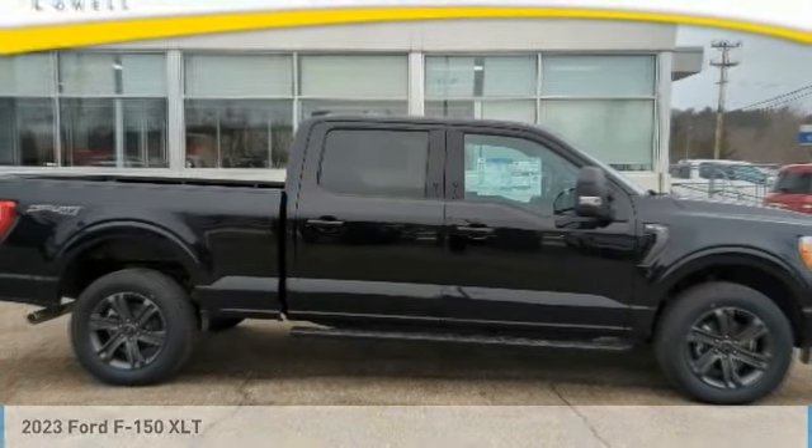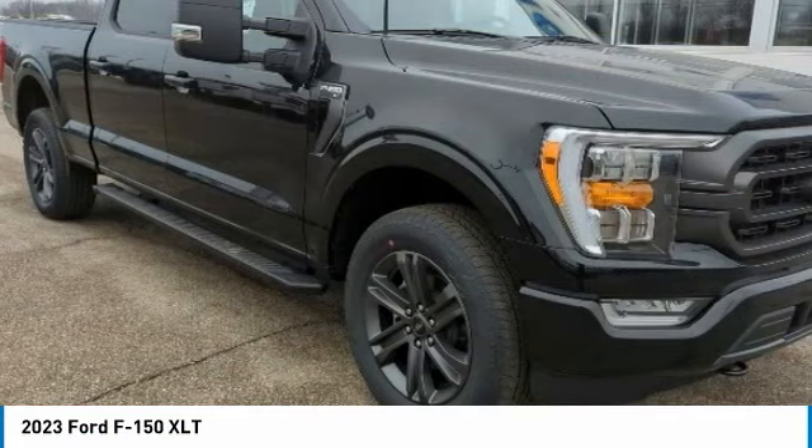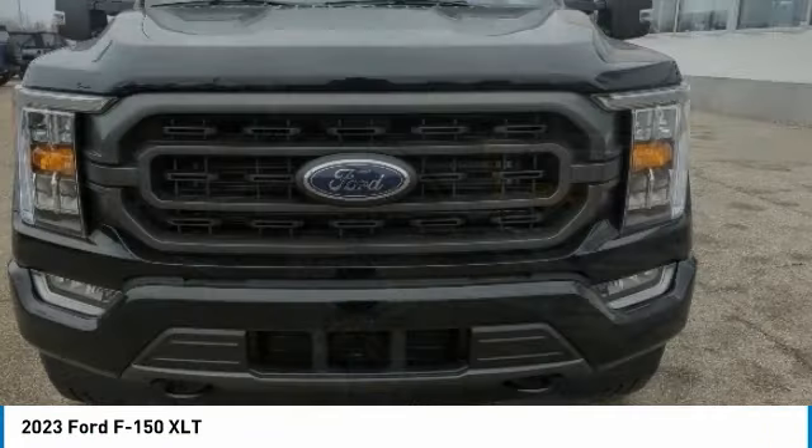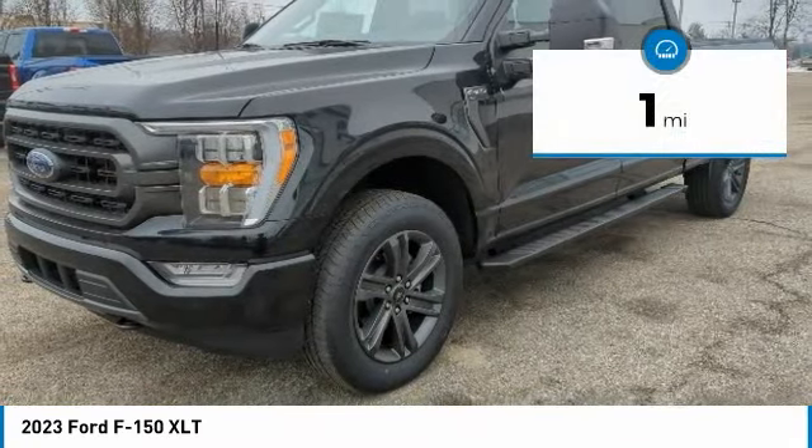Stop by and take a look at the 2023 F-150. A Ford F-150 knows how to handle any situation. It's built to follow orders, no whining. This vehicle has less than 100 miles.